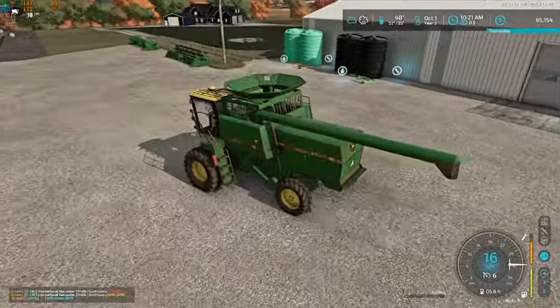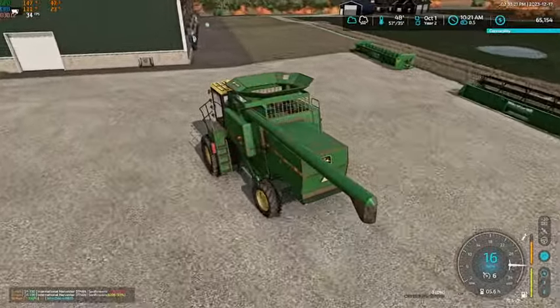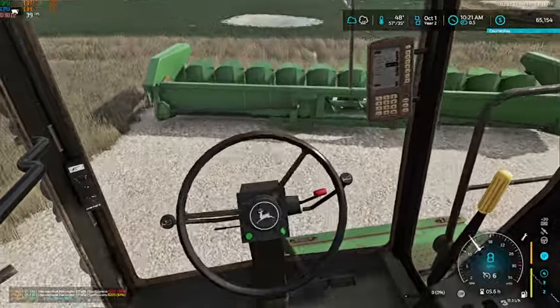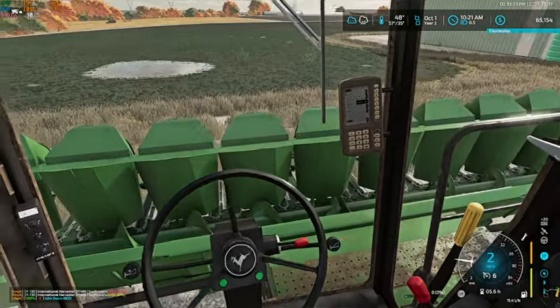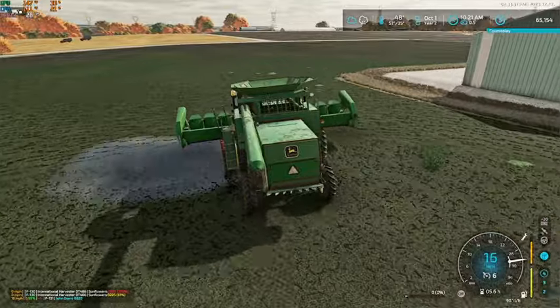Now we'll grab our corn head and we're just going to leave the header trailer sit. We're going to go down the back way, just take the back road over here.